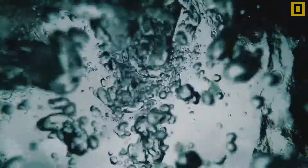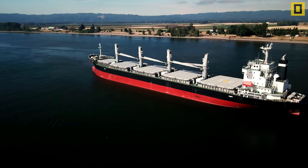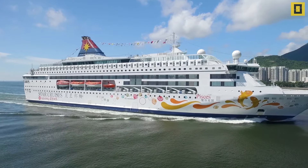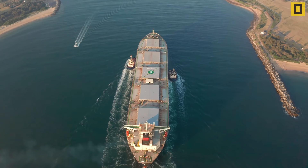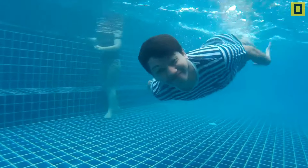Have you ever thrown a coin or a nail into the water and seen it sinking? But how come large ships made of iron and steel do not sink? Though they are loaded with passengers and goods, they sail smoothly in large oceans. How is this possible? Watch this video till the end to know more about it and also an important technique to improve your swimming skills.